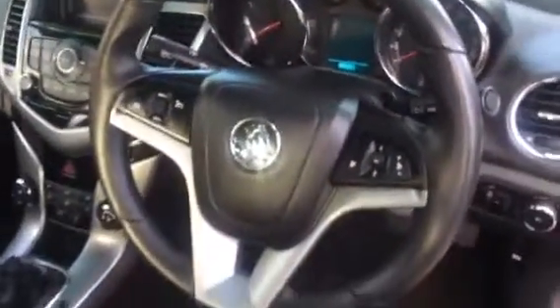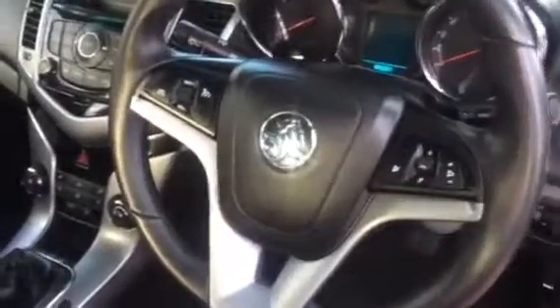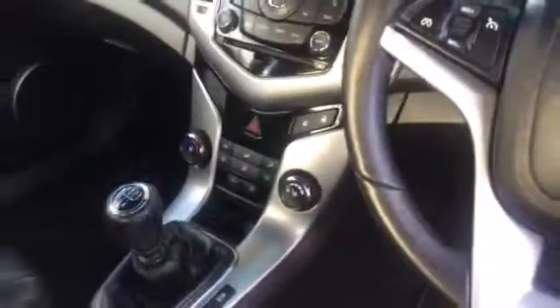If I move through to the interior here, you can see again, being the CDX, you've got your leather trim all the way through the cabin there. You've got your steering wheel controls there, complete with cruise control. It does have the heated seats in this one as well. 5-speed manual transmission, so very fuel efficient on that one as well.